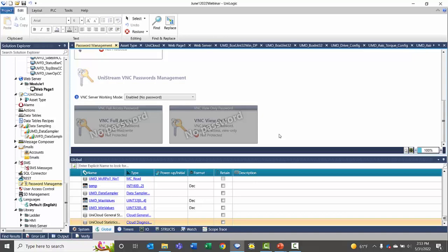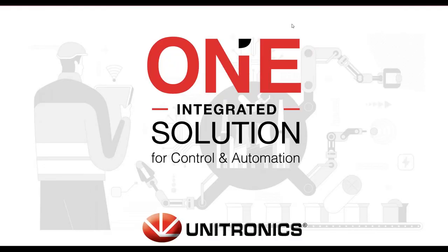Thank you for tuning in today. If you have any questions, I will answer what I can in the chat box. If you have any questions specific to your applications, please email those to support@unitronics.com and we will get back to you as quickly as we can. It looks like we don't have any questions right now, but I'll be hanging around for the next 10 to 15 minutes. If not, that concludes our webinar for today.